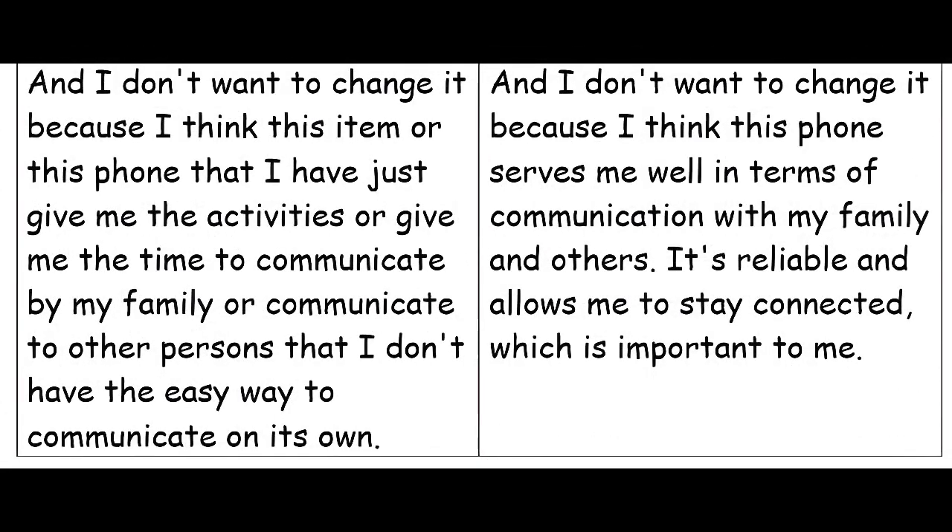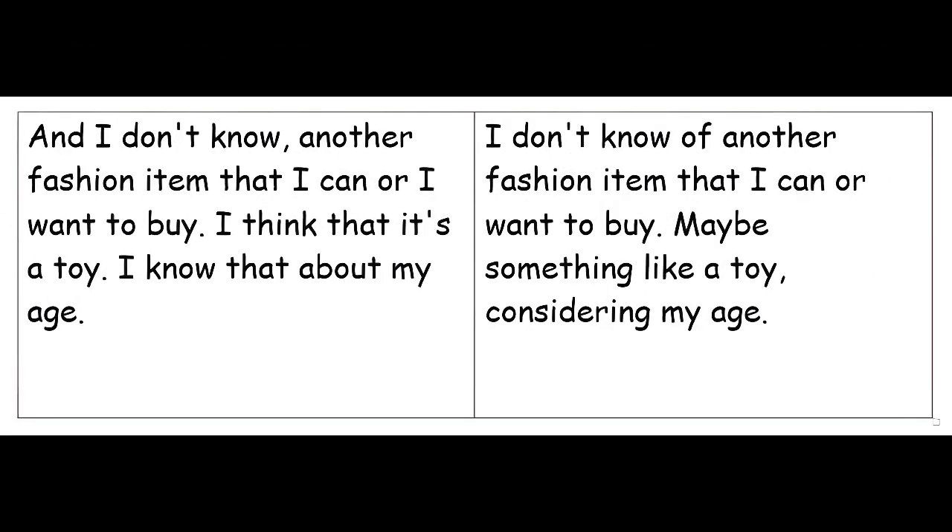I don't want to change it because I think this phone serves me well in terms of communication with my family and others. It's reliable and allows me to stay connected, which is important to me. I don't know of another fashion item that I can or want to buy. Maybe something like a toy, considering my age.